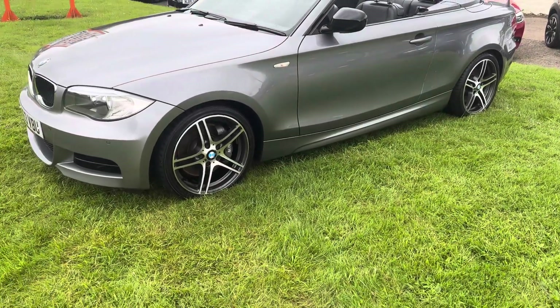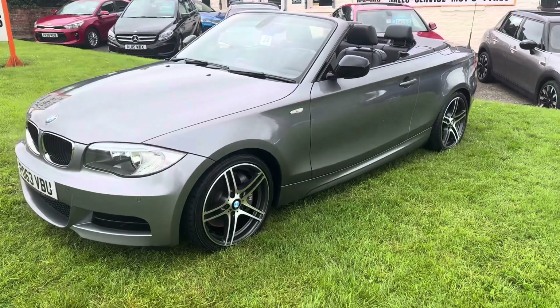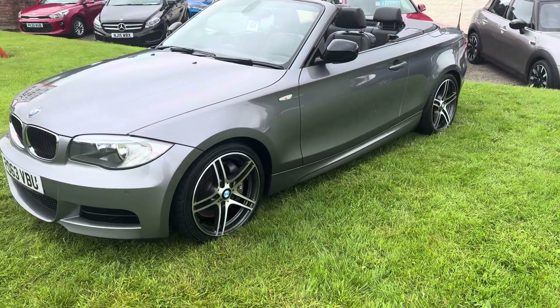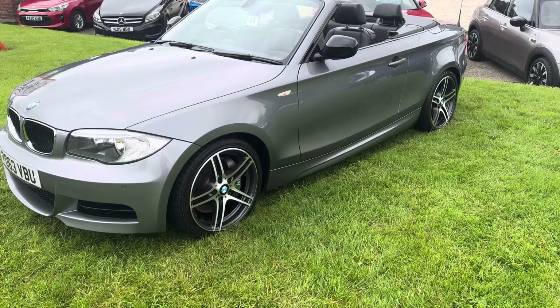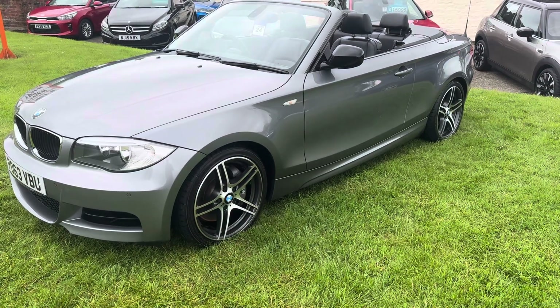Hello, I'm Martin from Martin Bell Car Sales. I'm going to do a walk-round video of this extremely rare BMW 135i. It's a Sport Edition Turbo, and it's a manual, so it's quite a rare car — and it gets even better than that.